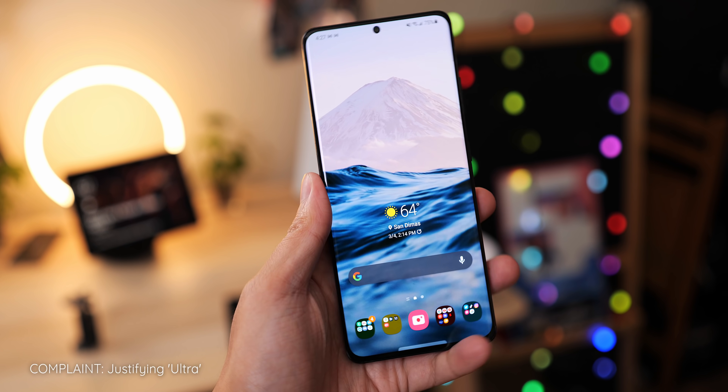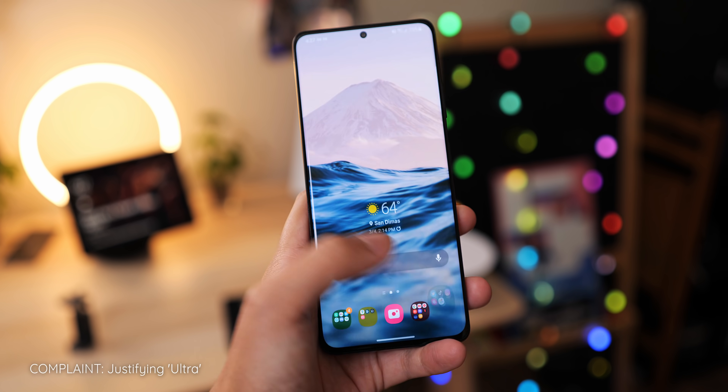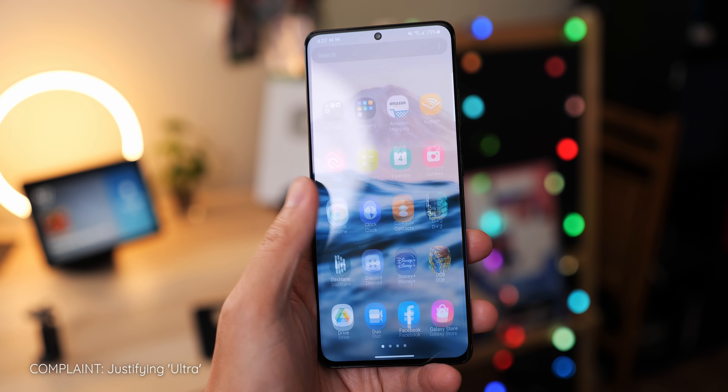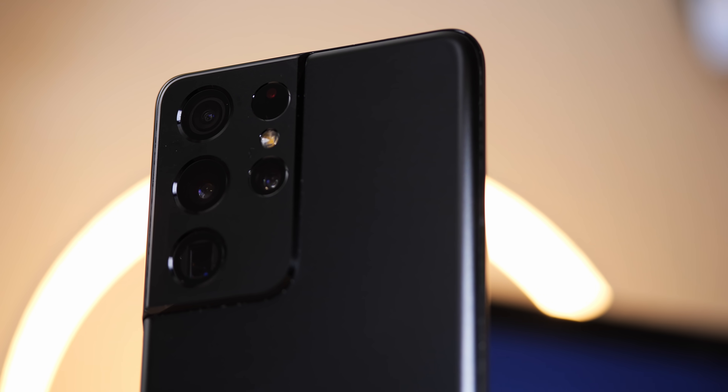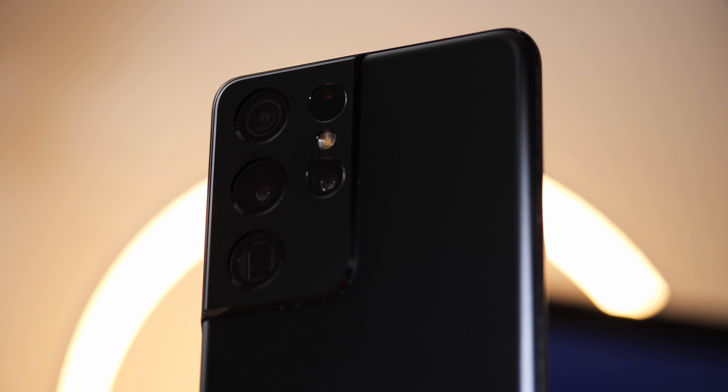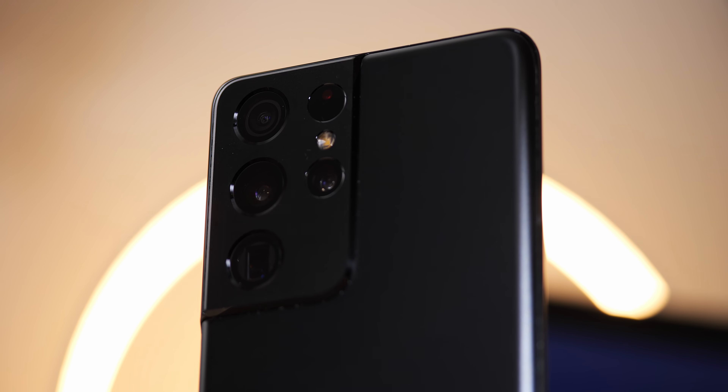Despite how effective the design of the S21 Ultra is, I can't help but wonder if we'll ever get an Ultra device that isn't massive, yet doesn't skimp out on some of the key aspects. Yes, there are reasons why this is the Ultra device — the size of the display, a few of the internal specs, and the number of cameras both physically and in terms of the megapixel count. All of this is to justify the nomenclature, but I'm hoping that one day we can get an S21 Ultra that is the size of an S21.